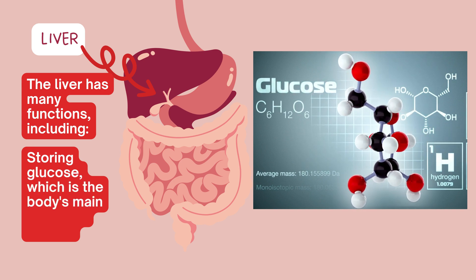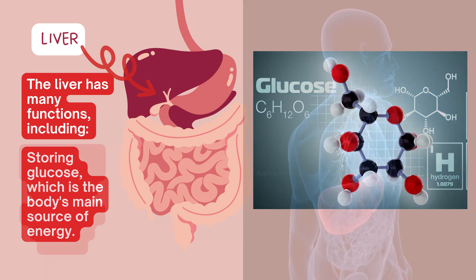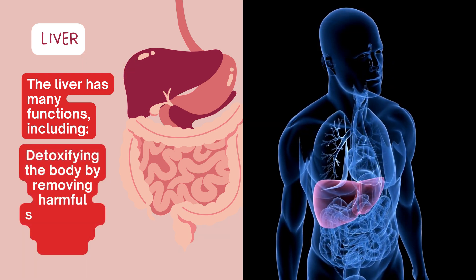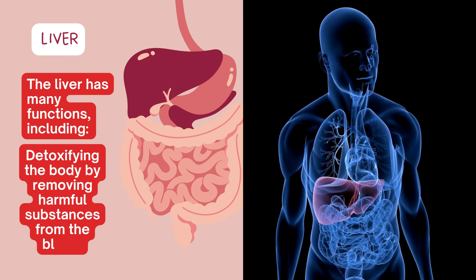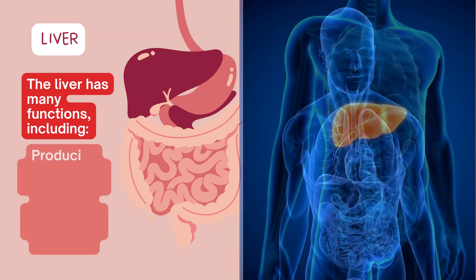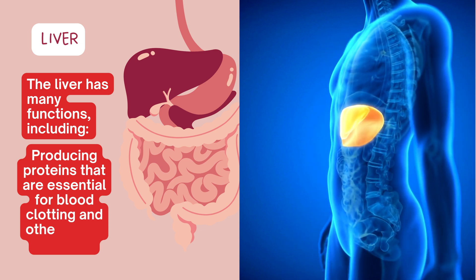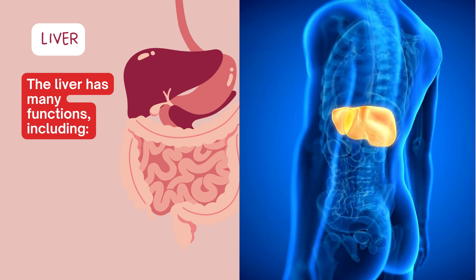The liver is also responsible for detoxifying the body by removing harmful substances from the blood, and producing proteins that are essential for blood clotting and other bodily functions.